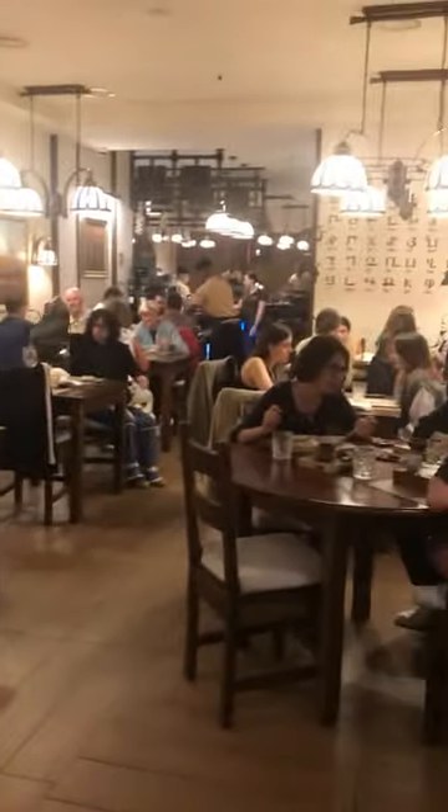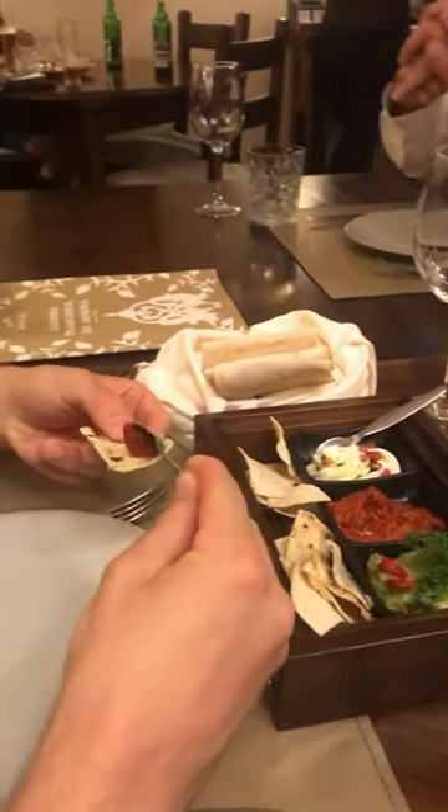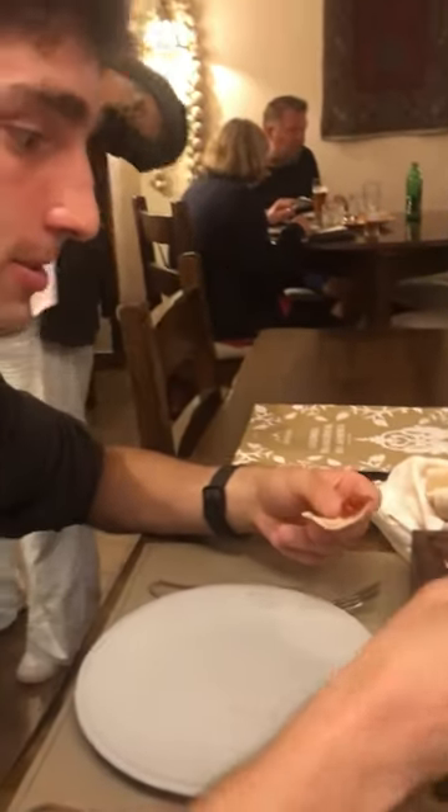We went to Ararat to try traditional dishes from Armenia and neighboring countries. For starters we had a bread basket with a typical Armenian bread as well as a tray with three sauces and dry lavash.